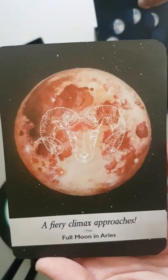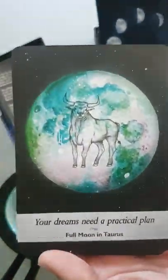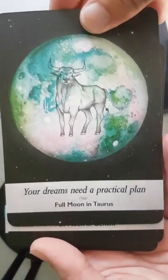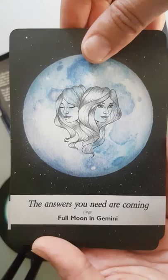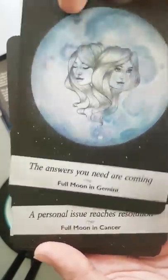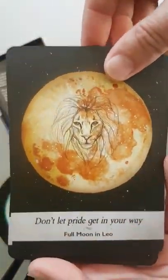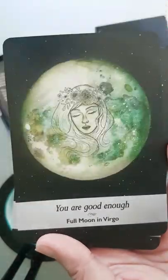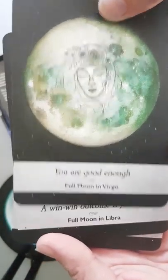'A fiery climax approaches' — full moon in Aries. 'Your dreams need a practical plan' — full moon in Taurus. 'The answers you need are coming' — full moon in Gemini. 'A personal issue reaches resolution' — full moon in Cancer. 'Don't let pride get in your way' — full moon in Leo. 'You are good enough' — full moon in Virgo.